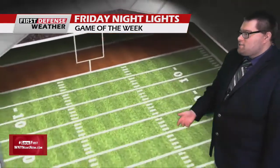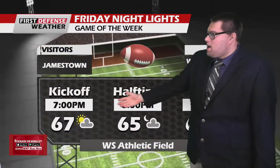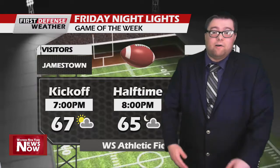Tonight, JHS has their next football game. It's not at home, but it's at Williamsville South, and that's who they're taking on tonight. 67 at kickoff at 7 o'clock, down to around 64 by the fourth quarter. Partly to mostly sunny, going partly cloudy for the overnight hours. So it'll be a nice night for football. No rain, and it will be a seasonable chill as well.